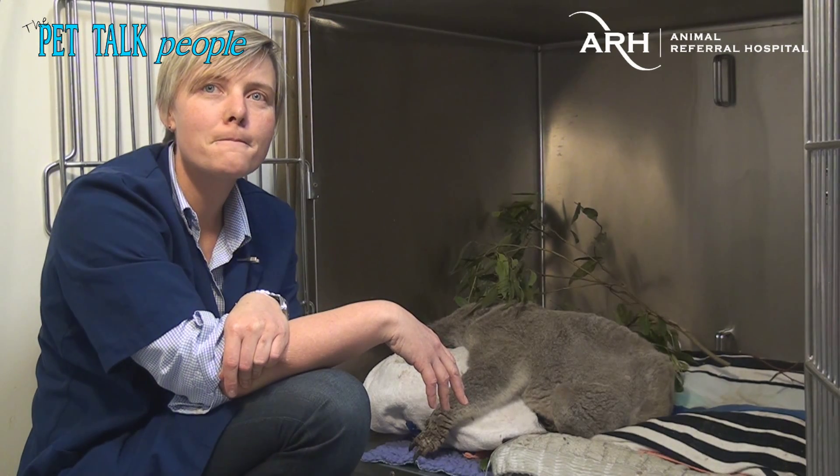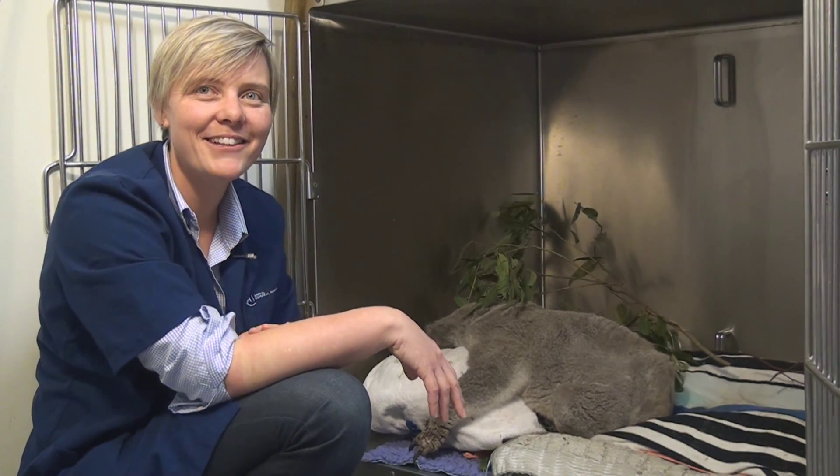We look forward to seeing a full recovery and we'll try to follow his progress through the wildlife carer. Thank you.